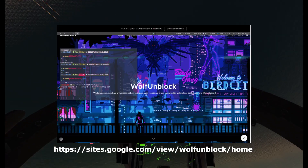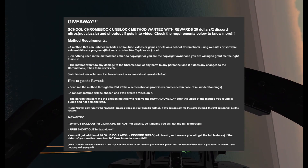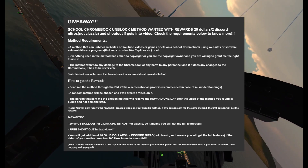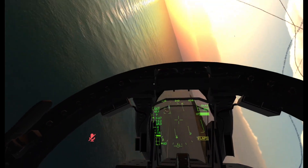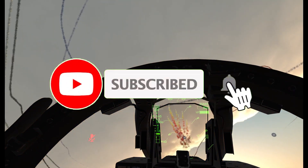Check out my Discord server or my website Wolf Unblock if you want to contribute to one of my videos or have a chance to get a free giveaway — you can choose between $20 or 2 Discord Nitros. Link in the description below. Also, be sure to subscribe and let's get started.